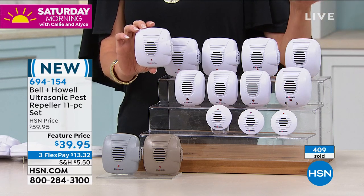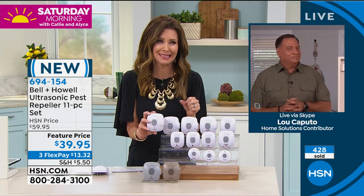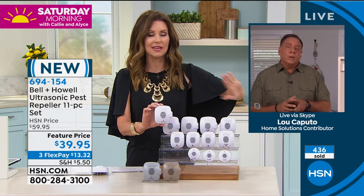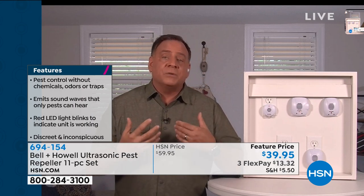We lived in Missouri briefly and had a mouse problem in the attic — we used traps. I felt like a bad person because it's so inhumane, and I had to physically remove dead mice. This would have just scared them away — they never would have been there in the first place. This is a more humane, healthier way to deal with pests. Bell & Howell had third-party independent laboratory testing done.